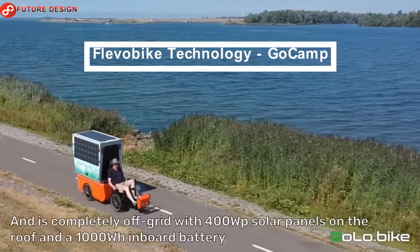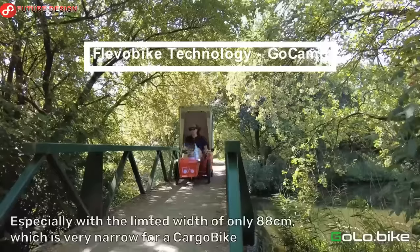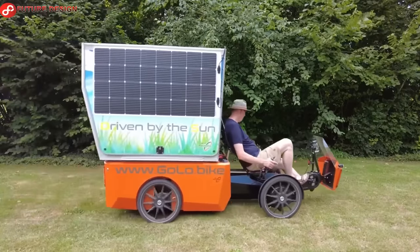Flebo Bike Technology GO CAMP — also known as micro-mobile bike campers, these compact living quarters can be easily converted to wherever you want to go.